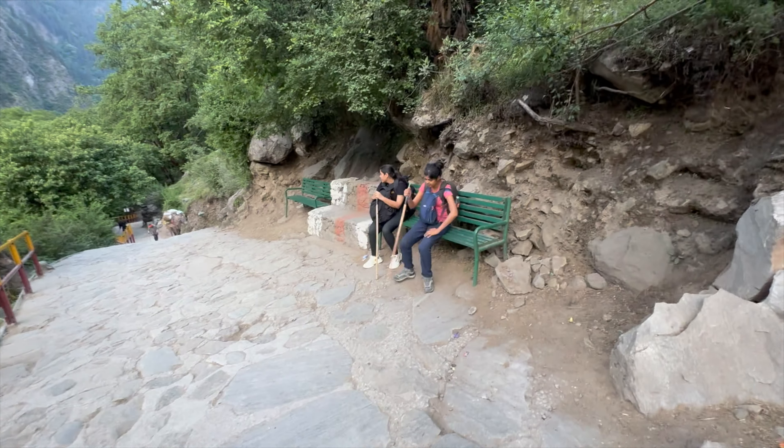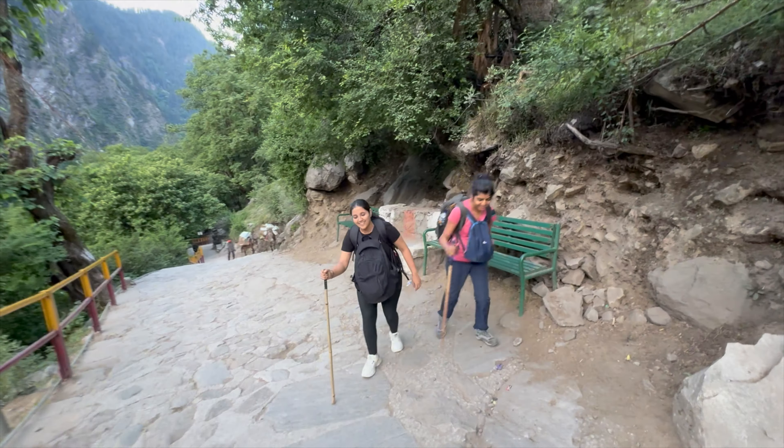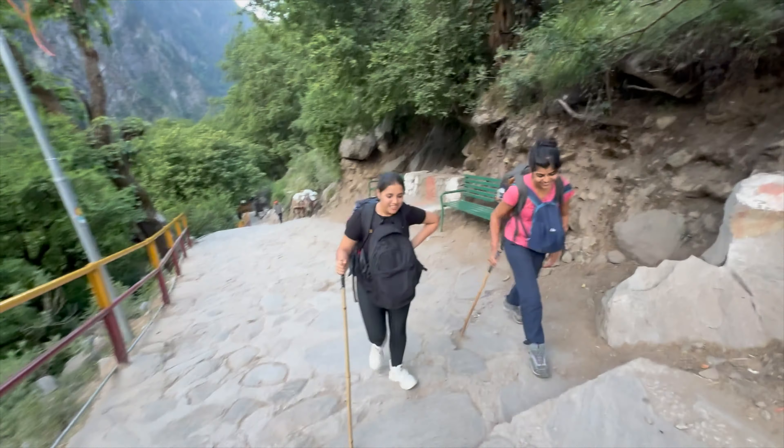We can't take a break every 200 to 300 meters — let's go! We have only just started the trek and the view is already amazing. Check it out. It's 5:30 right now.